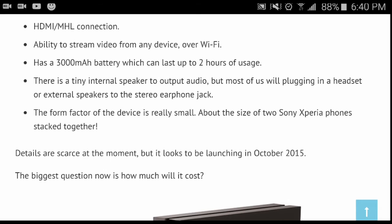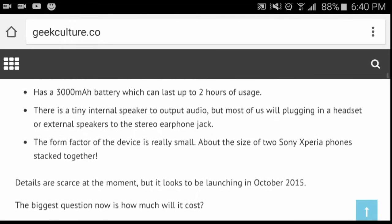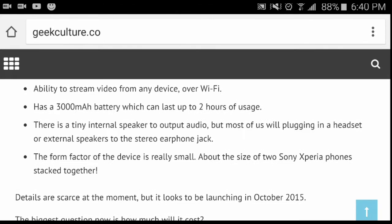If your cell phone is an MHL device, you'll be able to hook it up to the projector and see it on a bigger screen. Phones I know that have that include the Galaxy S5, Galaxy S3, and I believe the Galaxy S6 as well. It also has the ability to stream videos from any device over Wi-Fi, which is a plus.